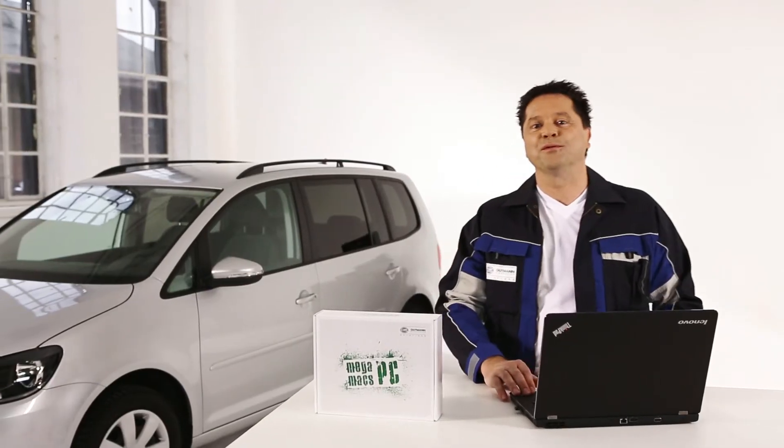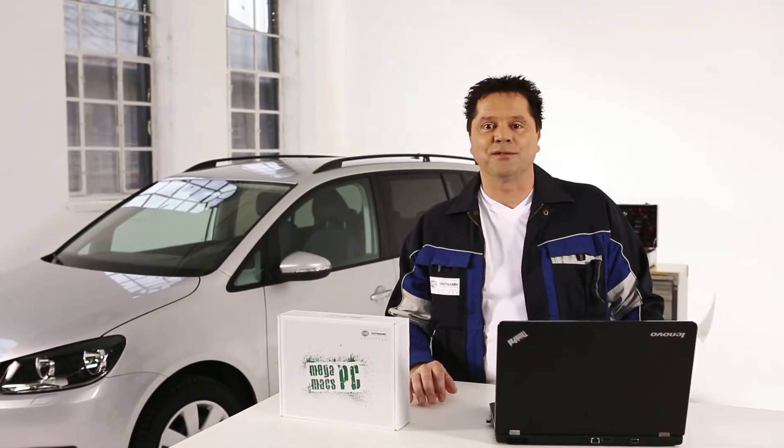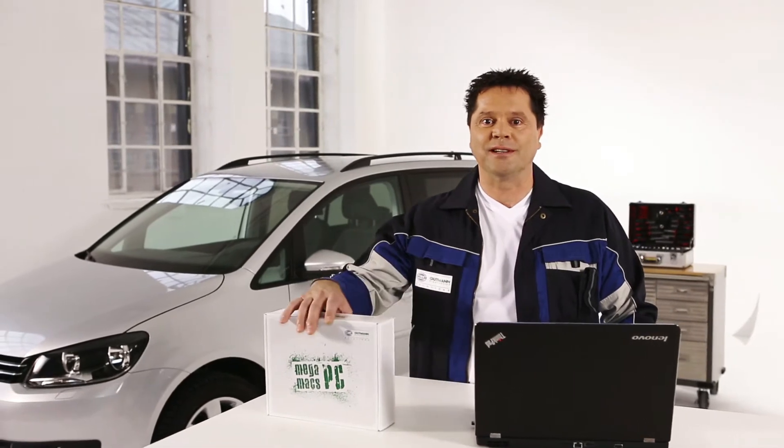The installation and user guidance of the software is simple and self-explanatory. Plug and Play — it works without complicated activation or unlocking. You can get started right away.